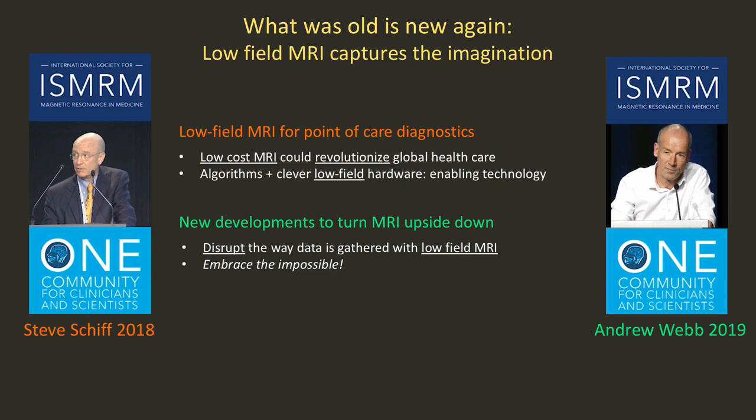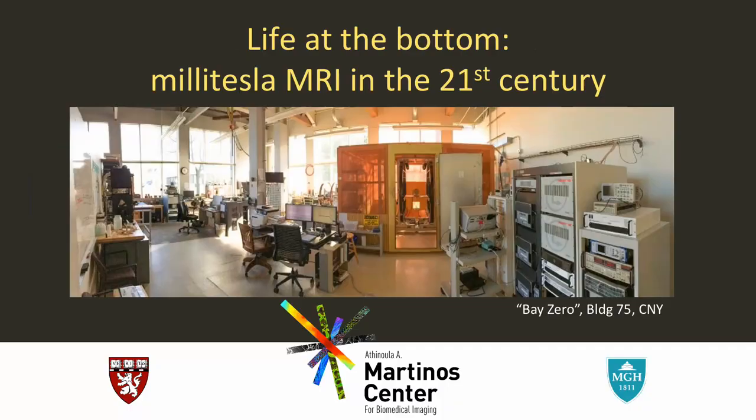It's so exciting the way low-field MRI has captured the imagination of the ISMRM. Steve Schiff, two years ago in his plenary, talked about low-cost MRI potentially revolutionizing global healthcare and that low-field hardware would be a part of this. Just last year, Andy Webb in his plenary taught us to disrupt the way that data is gathered using low-field MRI, and most importantly, to embrace the impossible.